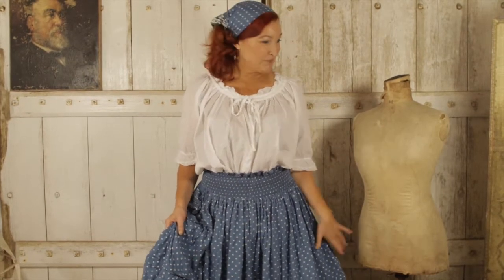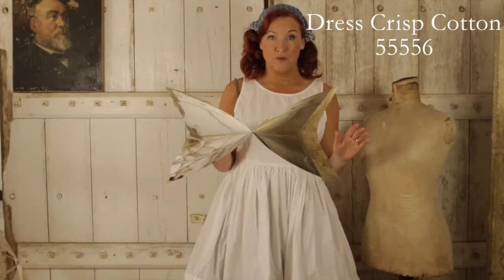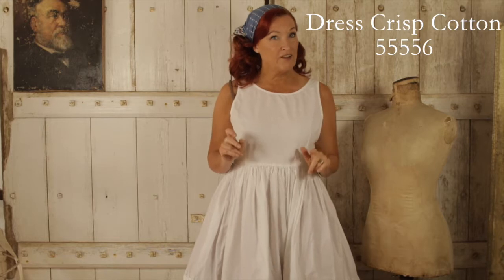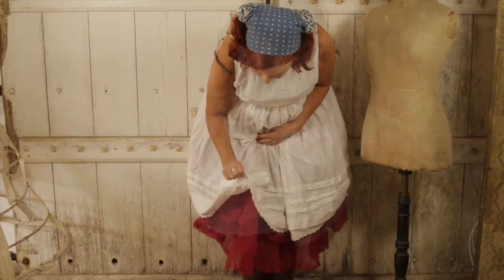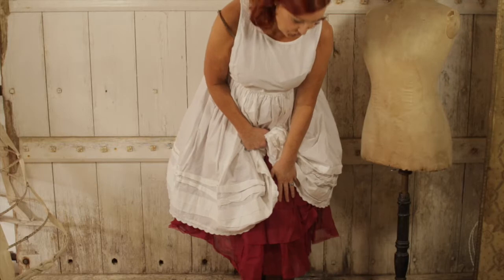Have you ever done square dancing? I think I have, a long time ago! Now the crisp white cotton dress — there are two of them this season. The last one has lace and this one is plain. The detail at the bottom is really gorgeous — come and have a look. It's got these tiny pleats and then lace here. I'm wearing it with the raspberry underskirt, which is from delivery two.